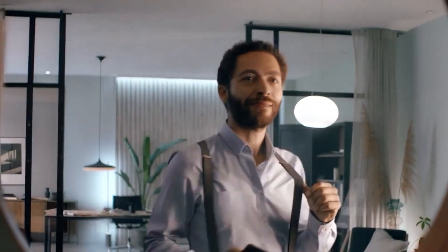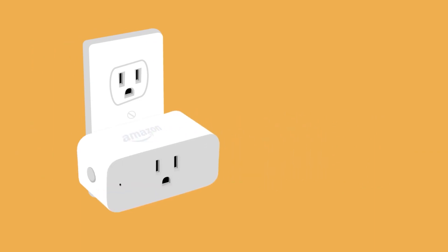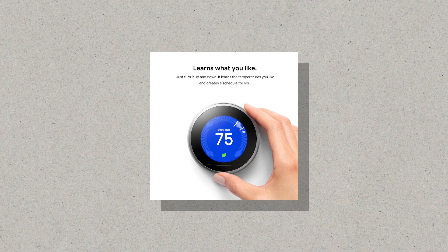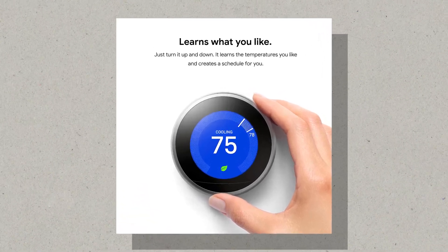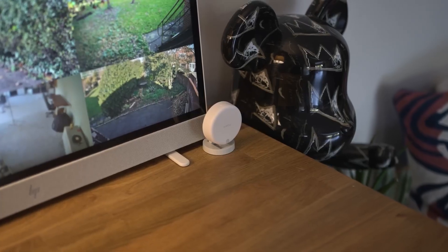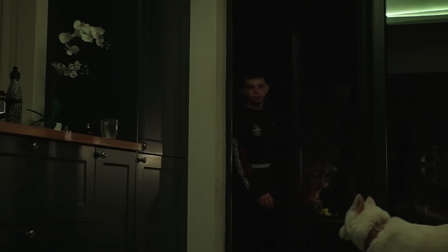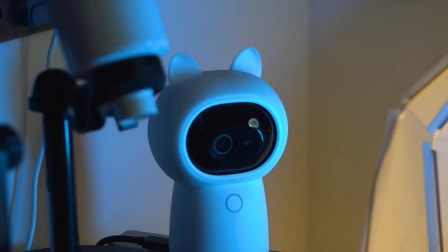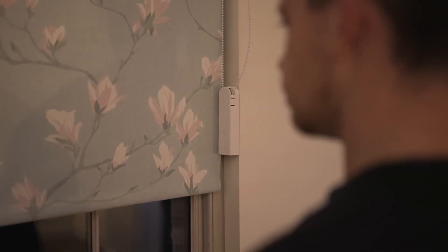Smart light bulbs can be controlled remotely using a smartphone app or voice assistant. Smart plugs can be used to control any device that plugs into an outlet. Smart thermostats can learn your heating and cooling habits and adjust the temperature accordingly. When choosing a device, consider the person's needs and make sure it's compatible with their existing smart home system if they have one.